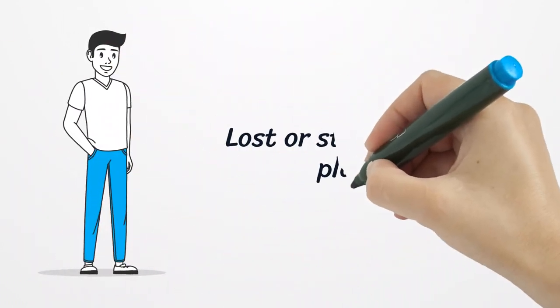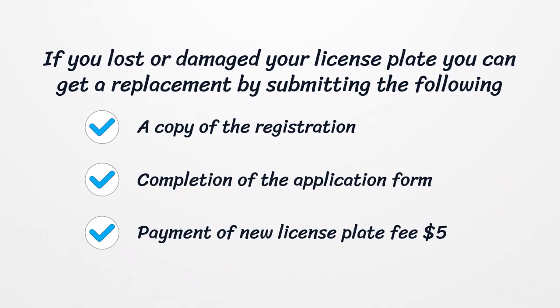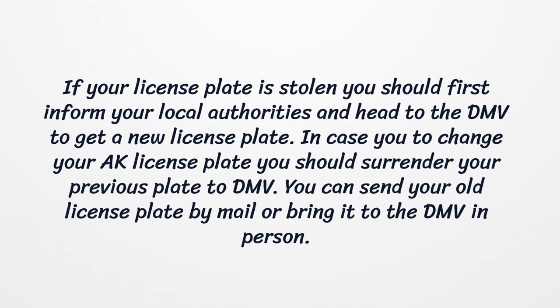Lost or Stolen License Plates. If you lost or damaged your license plate, you can get a replacement by submitting the following materials to Alaska DMV: a copy of the registration, completion of the application form, and payment of a new license plate fee of $5. Mail all documents to: State of Alaska DMV, 1300 West Benson Boulevard, Suite 506, Anchorage, Alaska 99503, ATTN Correspondence. If your license plate is stolen, you should first inform your local authorities and then head to the DMV to get a new license plate. In case you want to change your AK license plate, you should surrender your previous plate to the DMV either by mail or in person.